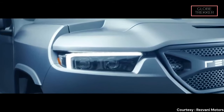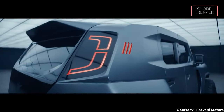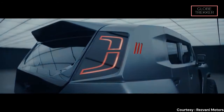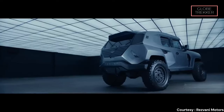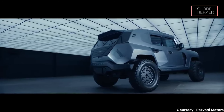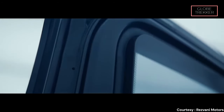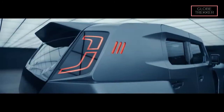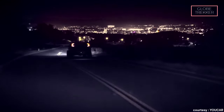The reinforced glass on the Tank X adds an extra layer of protection. Engineered to resist ballistic threats, the bulletproof glass ensures that the occupants remain secure in any situation. The Tank X is equipped with electromagnetic pulse (EMP) protection, which shields the vehicle from electromagnetic interference, ensuring its critical systems remain operational even in the face of electronic attacks. The Tank X also comes with a cutting-edge thermal night vision system, providing superior visibility in low-light conditions and adding an extra layer of security during nighttime travel.